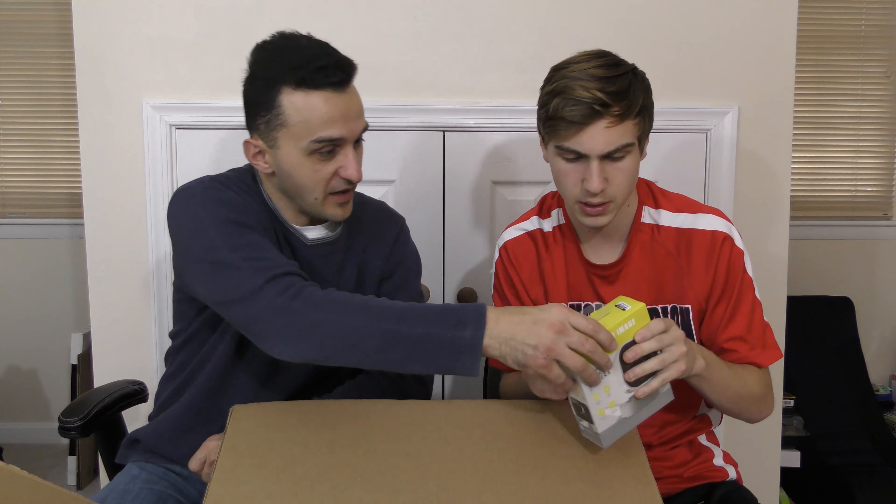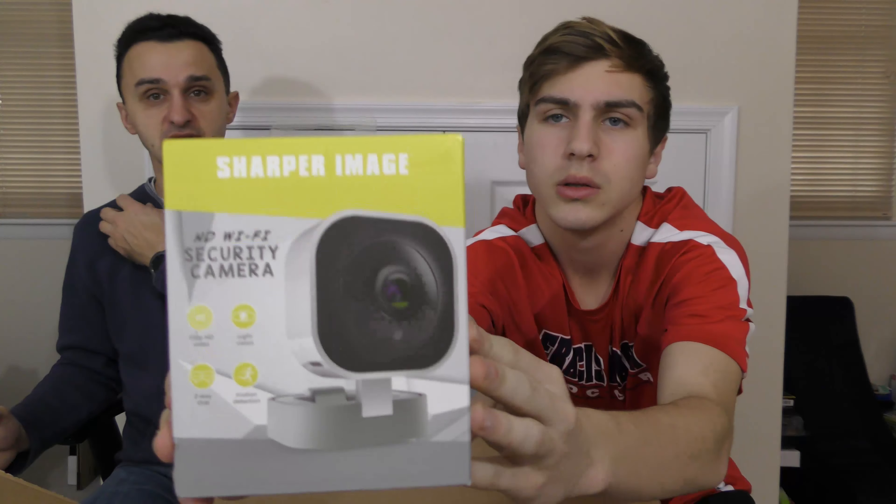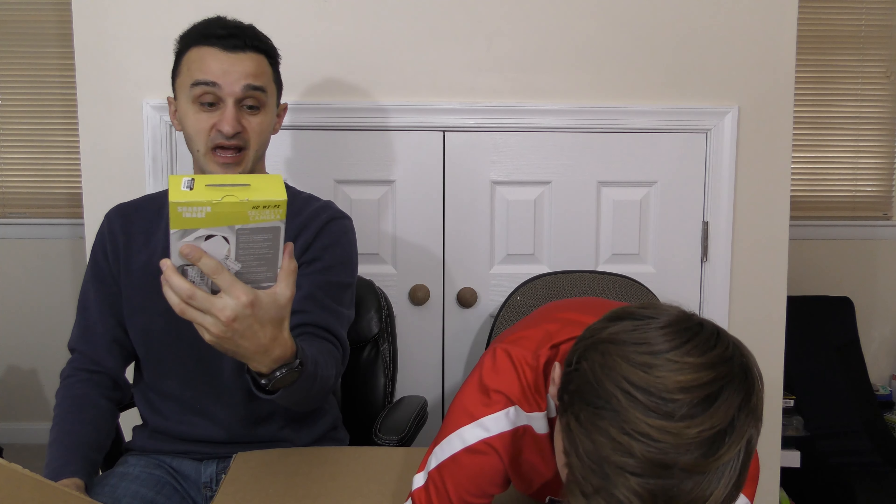It's an HD Wi-Fi security camera. I thought this was a home goods box! It still has a seal on it — factory sealed. This is a fantastic deal right here. The box has slight damage but the price tag says $44.99. We'll try to sell this for 30 bucks — that's a fair deal. It's an HD Wi-Fi camera, everybody's buying them nowadays. It's got night vision, two-way chat, motion detection, everything. Pretty cool.